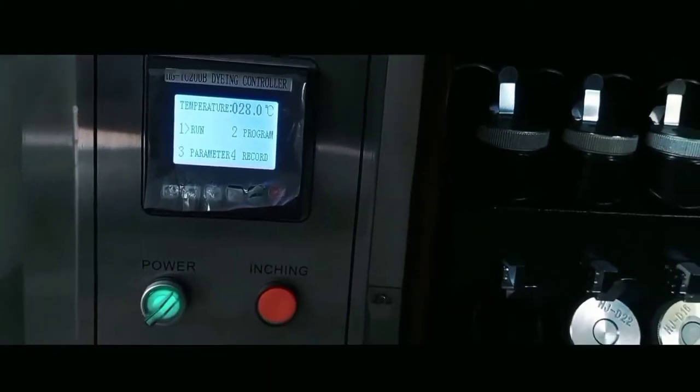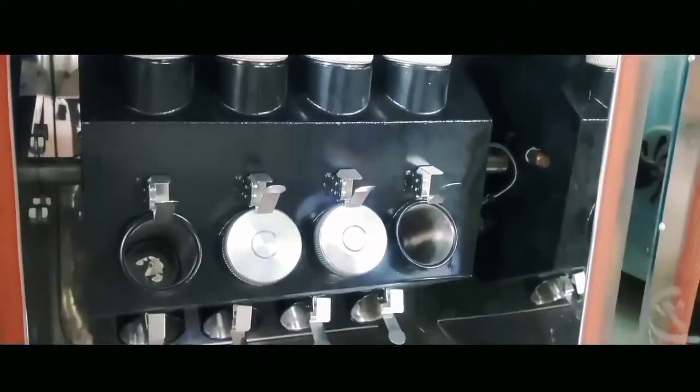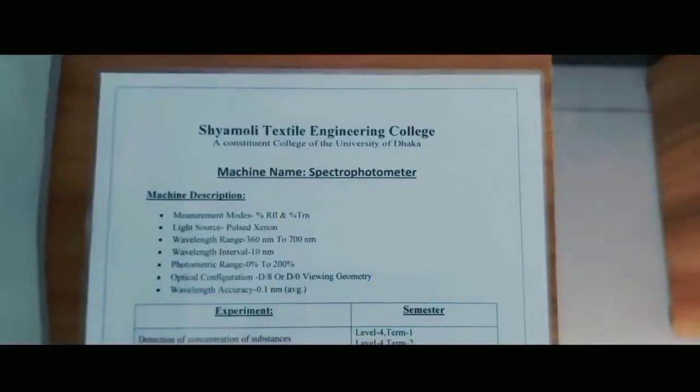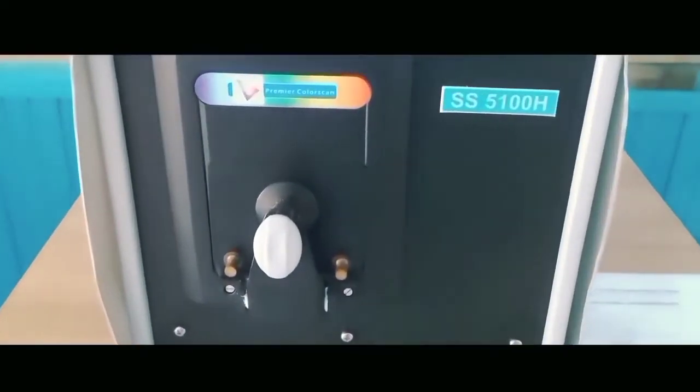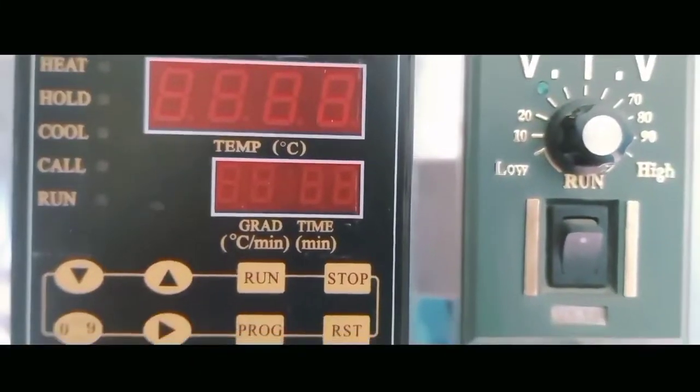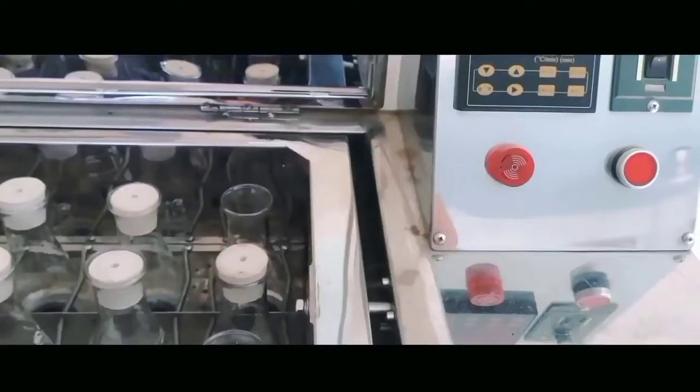For the Department of Wet Processing Engineering, the campus has provided all the necessary equipment for a highly efficient laboratory. The lab is equipped with two lab dyeing machines, a spectrophotometer, a color box chamber, and all chemicals necessary for processing fabrics. It's the most advanced lab for a wet processing department.